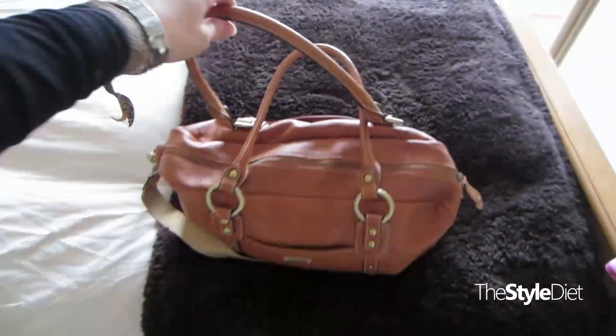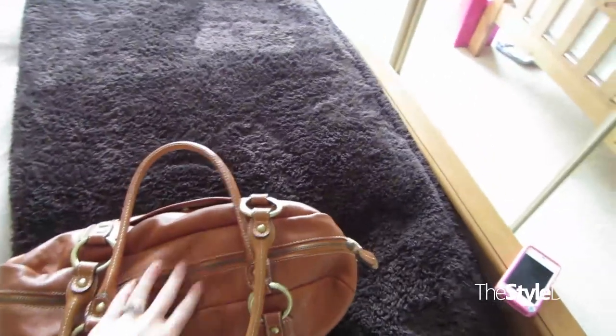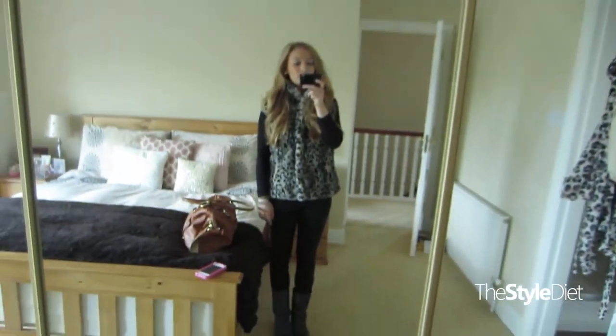My bag is the Storksack Elizabeth changing bag. And that's pretty much it, so that's my outfit for Monday.